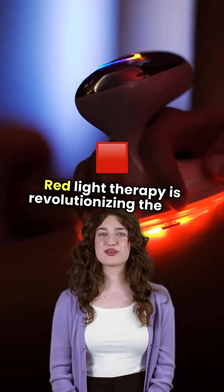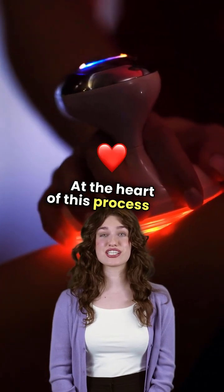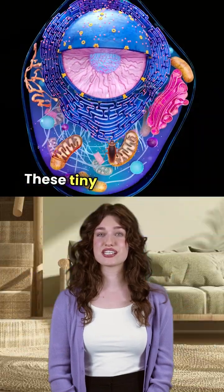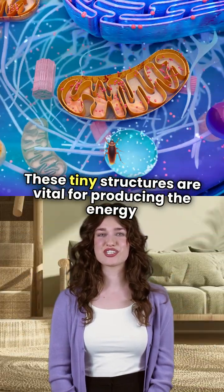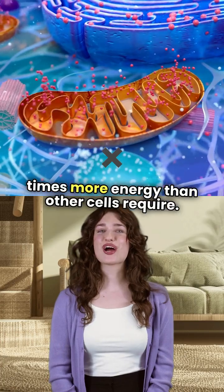Red light therapy is revolutionizing the way we think about fertility and egg quality. At the heart of this process are mitochondria, the powerhouses of our cells. These tiny structures are vital for producing the energy needed to create and mature eggs, up to 200 times more energy than other cells require.